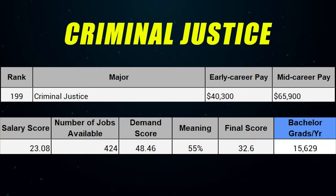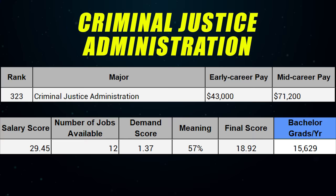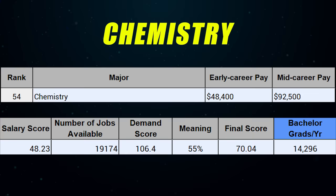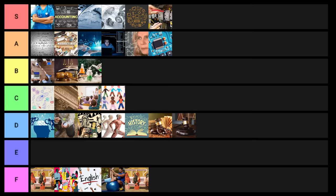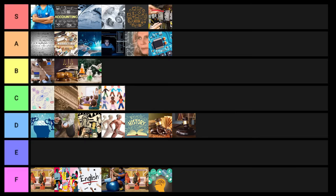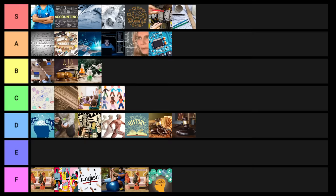Criminal justice goes into D tier. Criminal justice administration — same sort of thing, D tier. Chemistry goes into B tier. General studies gets F tier. Civil engineering goes into low S tier status. Early childhood education — another education degree — goes into C tier.